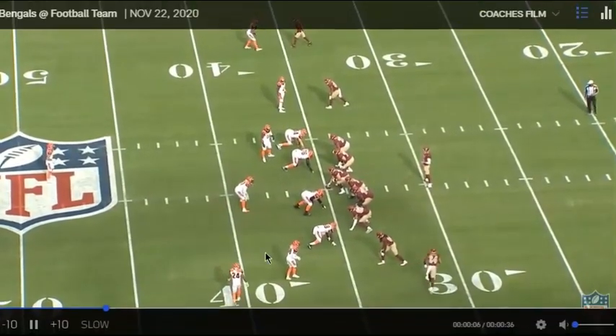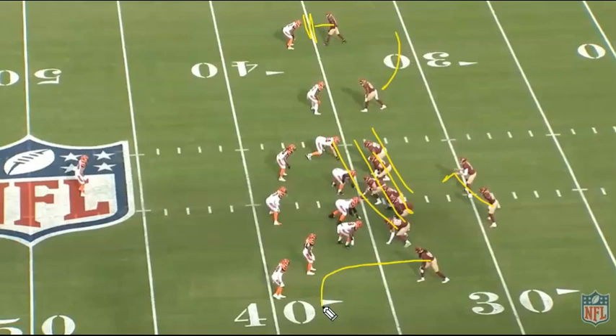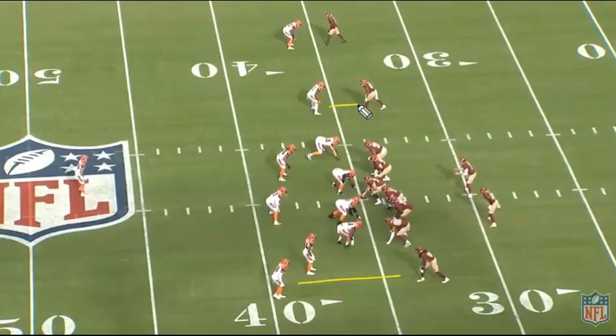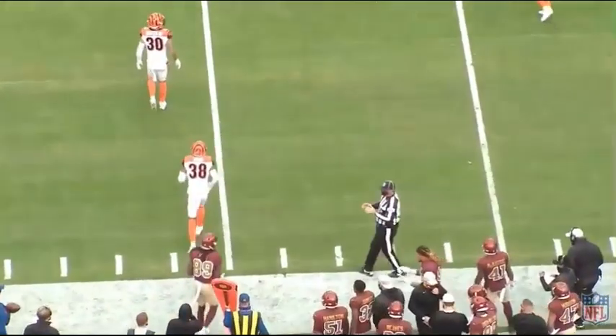Second and 10. Look at Scott Turner's offense and the movement — you've got the run action fake moving the entire defensive line, a bubble screen option, and then an out route by Cam Sims. Alex can determine pre-snap where he wants the ball to go. The Bengals are showing man, which isn't what you want for the bubble screen because the defender will stay right with the receiver. But Cam Sims running a simple five-yard out route has the favorable matchup, so you go with the fake and throw it out. That's a veteran quarterback knowing where to go with the ball before the snap.